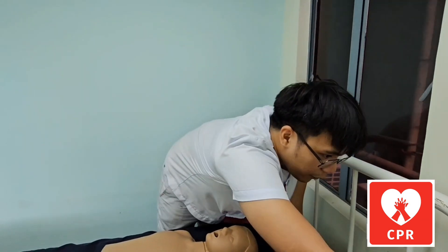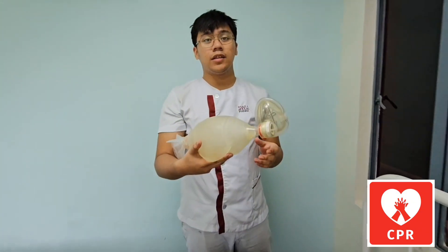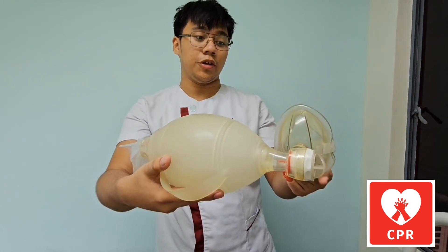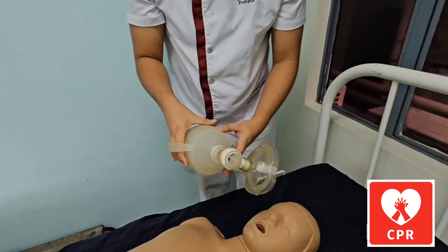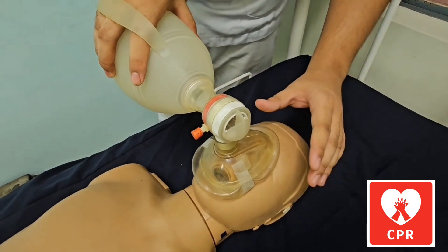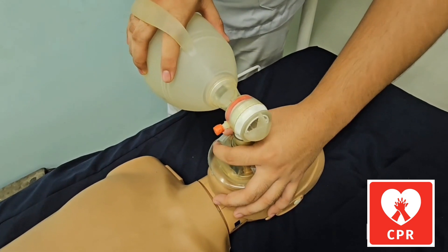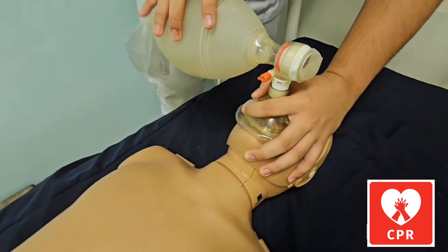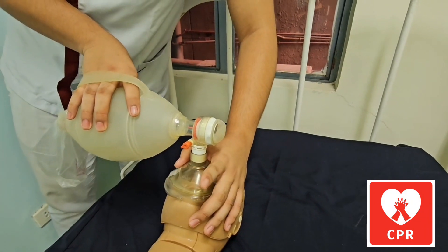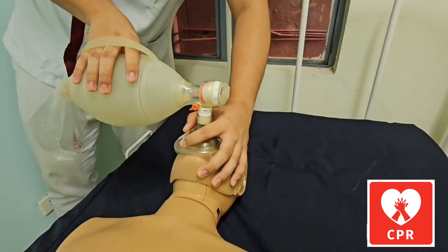If you have a bag valve mask, ensure the nose area is on the narrow tip while the mouth area is on the wide tip. For the EC clamp method, three fingers on your hand should lift the patient's chin while your pointer finger and thumb assist in holding the bag valve mask. Give two rescue breaths using this method.